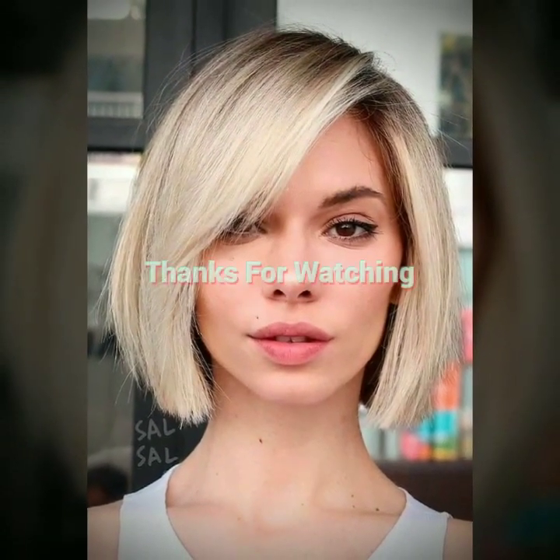A pixie haircut is a very short hairstyle that typically involves cutting the hair very close to the head, with longer sections left on top. The hair on the back and sides is usually cut to about a quarter inch or shorter, while the hair on top is left longer, usually about 2 to 4 inches in length. The length of the top section can vary depending on the desired look and the individual's hair type and texture. To style a pixie cut, you can use a small amount of hair product.